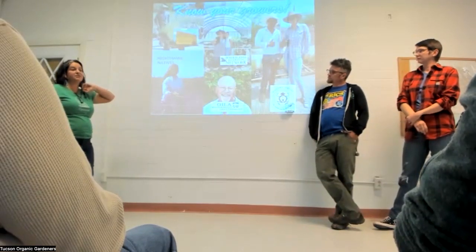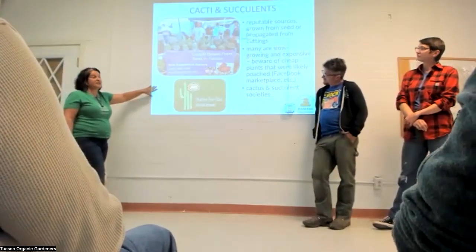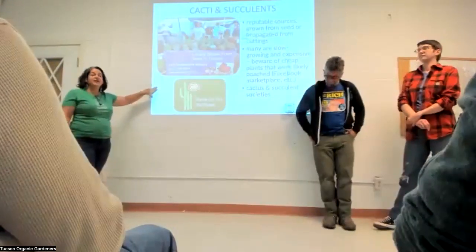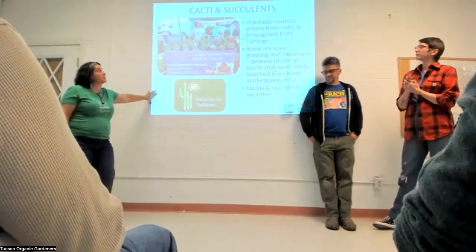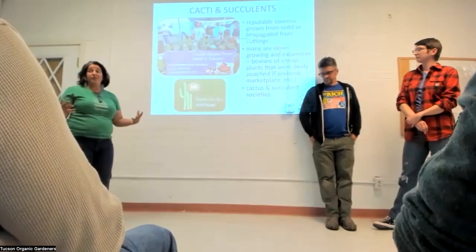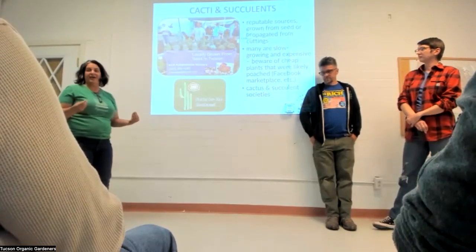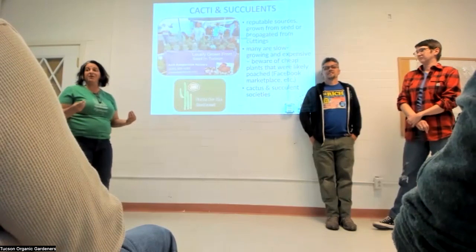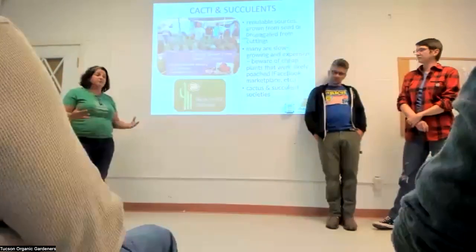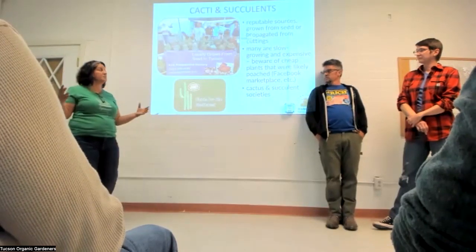Cactus and succulent nurseries tend to use quite a lot of chemicals, so talk to your cactus growers about what they're doing. Always buy cactus from reputable sources — please don't buy from Facebook Marketplace, as there's a big problem with poaching. Many cactus species are very slow-growing, so when you see a huge beautiful specimen it took someone years to grow from seed or a small cutting, which is why they're so expensive.